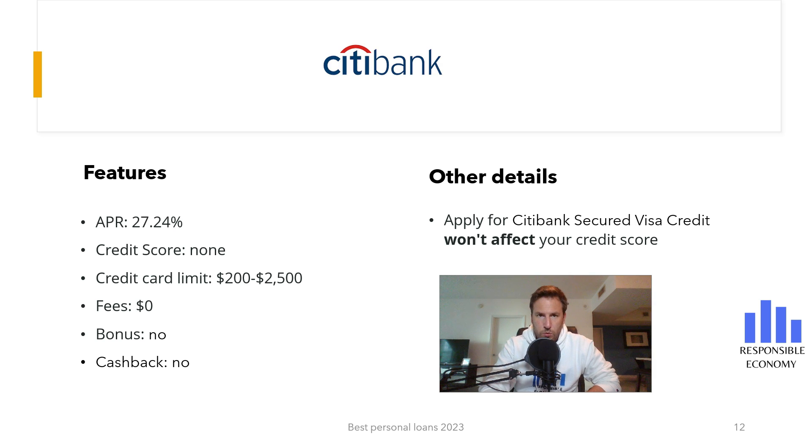The ninth credit card analyzed is the Citibank Secured MasterCard Credit Card. Citibank Secured MasterCard doesn't have annual maintenance fees, it does not have a bonus, and it does not have cash back. If you pay for the purchases at the end of the month, you do not have commissions, but if you defer the payments, you have an interest rate of 27.24% APR. It is not necessary to have a credit score. The minimum deposit is $200 and the maximum is $2,500.